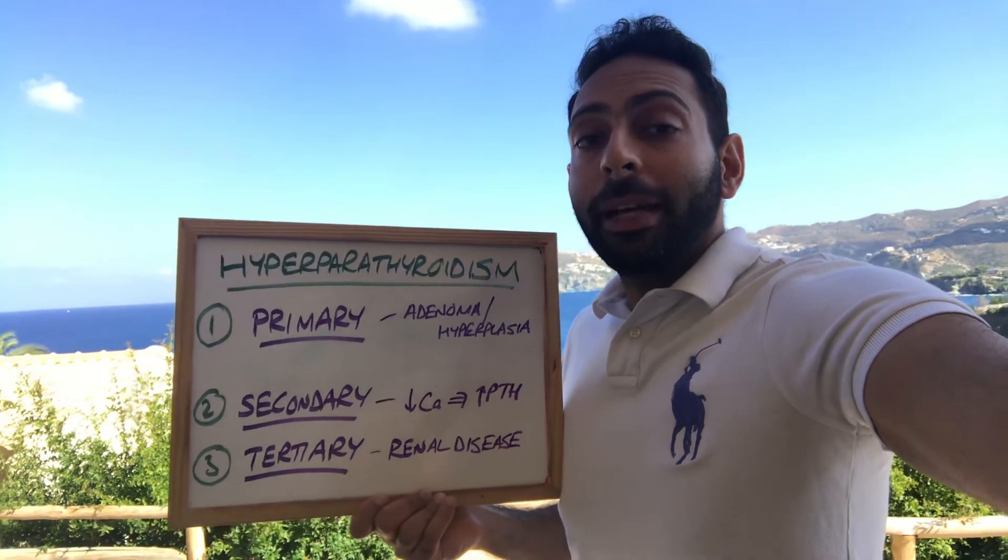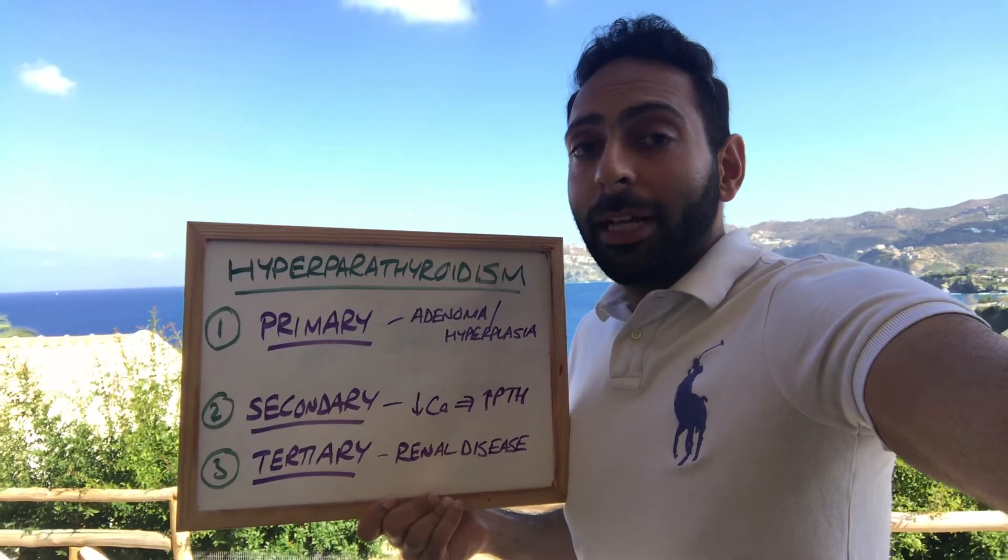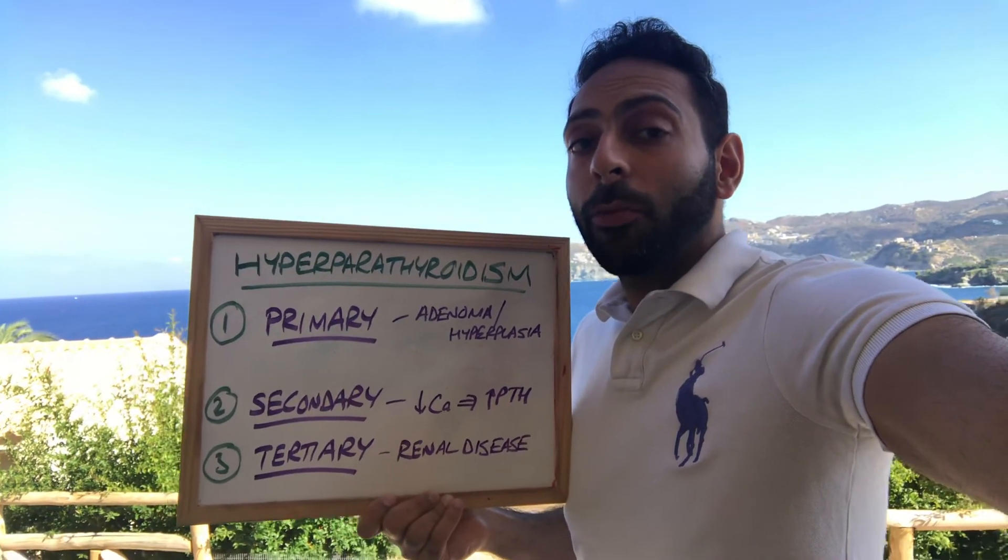Much more like this on our PLAB, AKT, and GP entry courses — online training and audiobooks. Hope this helps. Goodbye from Crete!